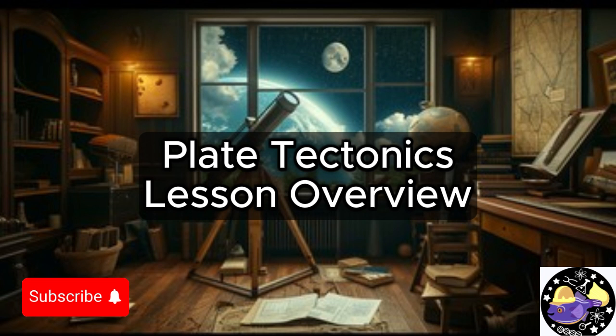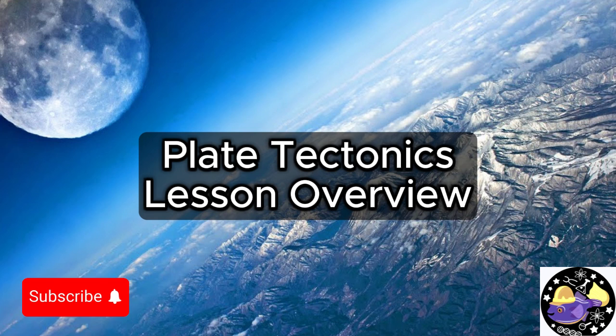Hey everyone, and welcome back for another Deep Dive. Today we're going to be looking at something that's really fundamental to the planet that we all live on. We're going to be talking about plate tectonics. And we've got some really cool sources that are going to basically give us a visual guide to how plate tectonics works. These are really spectacular sources. And what's so interesting about plate tectonics is that it's a story that's always unfolding — it's happening all the time right beneath our feet.